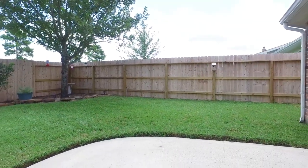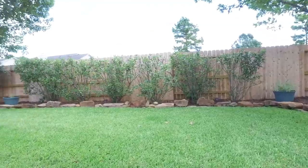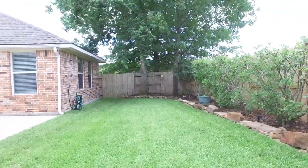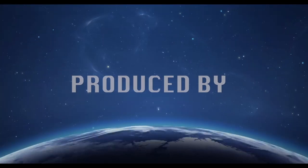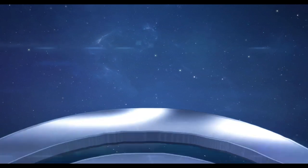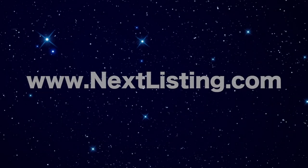Be the first to make an offer. It's worth it.